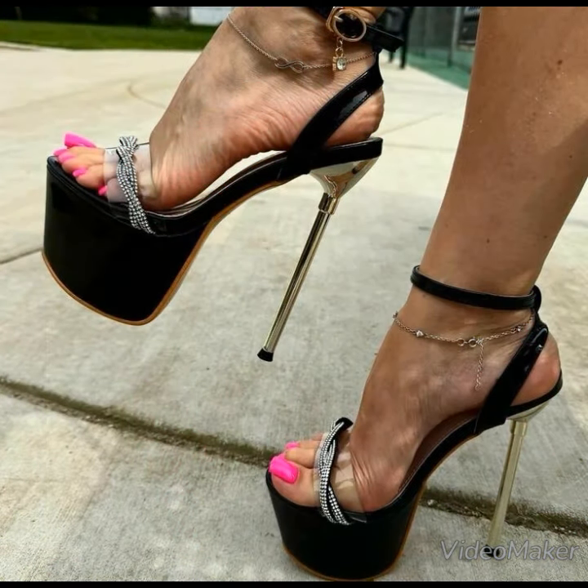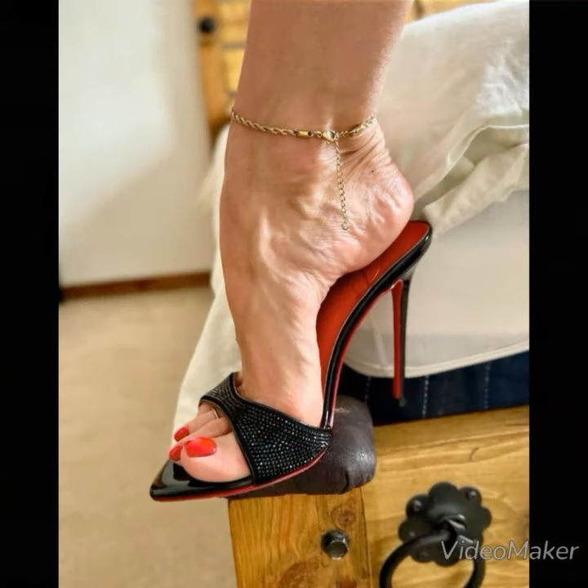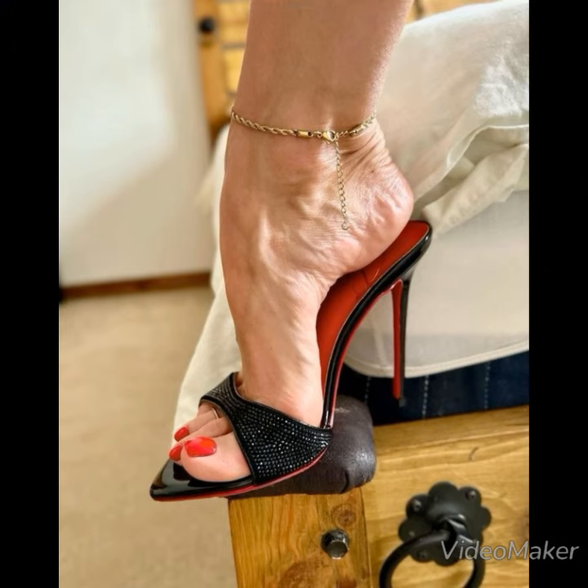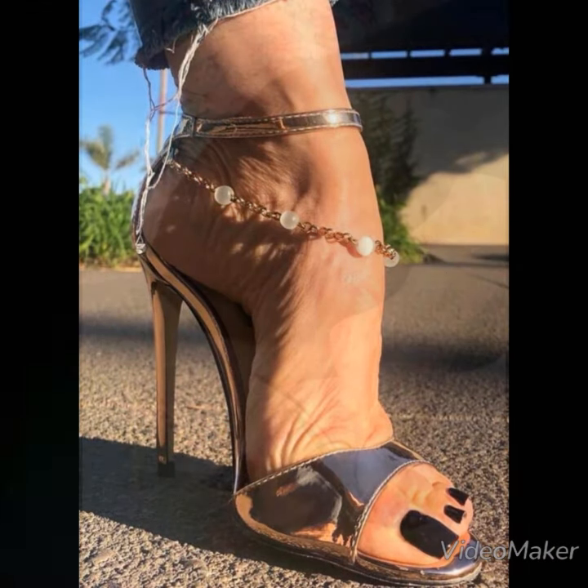Dear viewers, if you want to buy these beautiful high heel sandals, you can buy them from Amazon.com, eBay.com, and AliExpress.com. I always try my best to bring you useful content and useful ideas.